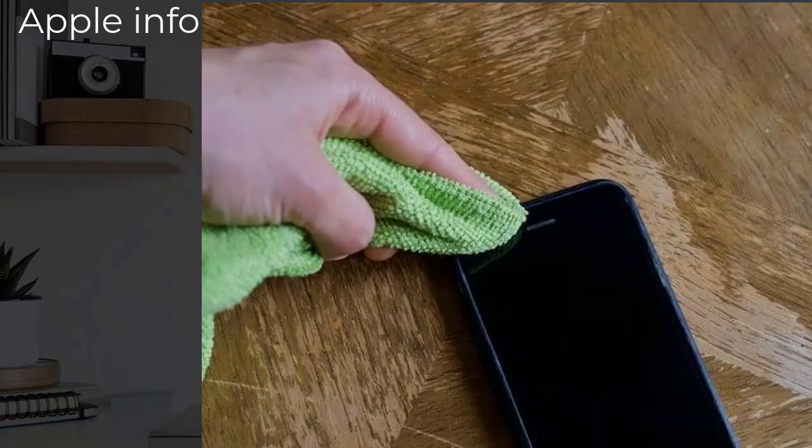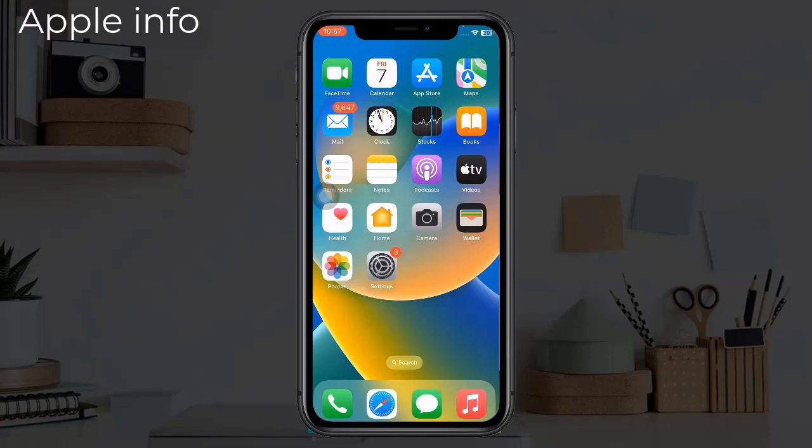Solution 6: Clean the microphone. Perhaps you find Siri not responding because it can't hear you properly. Ensure that nothing is blocking the microphone of your iPhone or iPad. Clean off any dirt using cotton swabs. If you have isopropyl alcohol, it's safe to use a bit on the cotton swabs to loosen any debris that may be blocking the microphone.